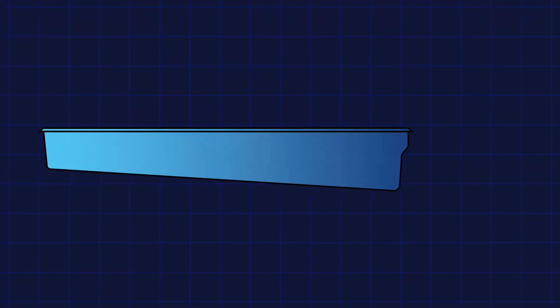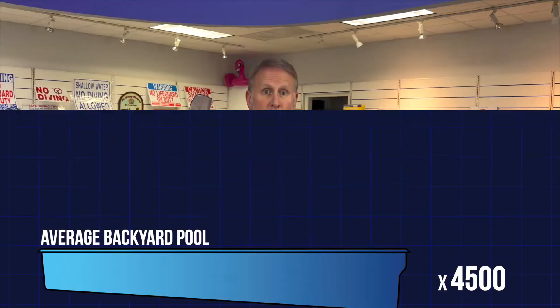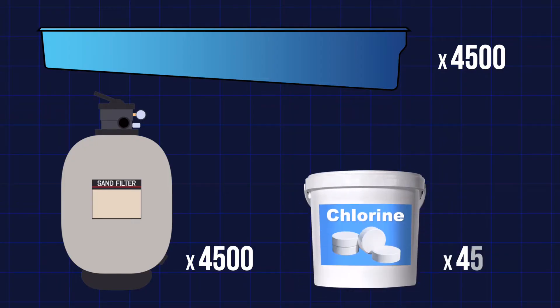The average backyard swimming pool is about 14,000 to 15,000 gallons — roughly 4,500 times smaller than San Alfonso del Mar. At that scale, not only would you have to build a pool 4,500 times bigger, you would need 4,500 systems like the one just shown, and 4,500 doses of chlorine. Fishman knew that this was not feasible, so he put his biochemistry skills to the test — and what he came up with was brilliant.